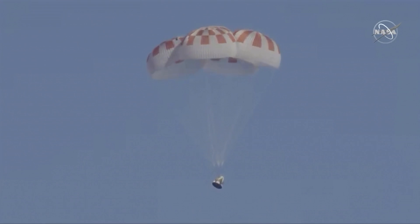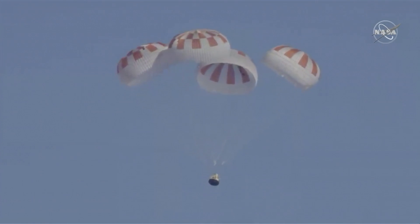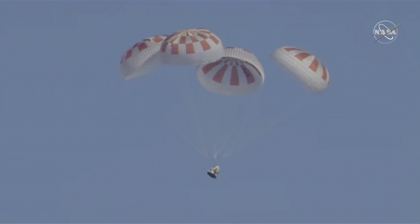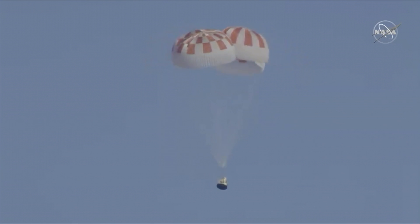Really can't ask for a more picture-perfect shot than that. All four chutes now deployed. It's going to continue to descend and slow down, and then ultimately splash down in the Atlantic.